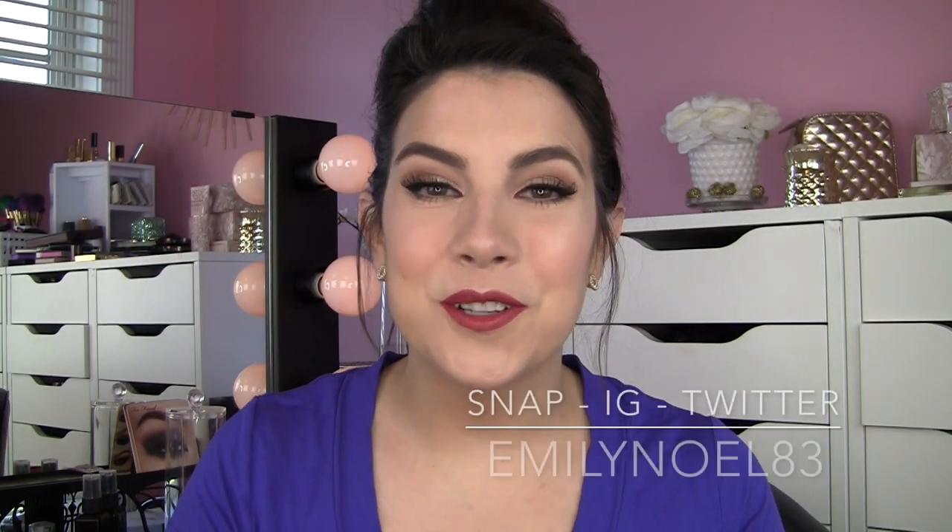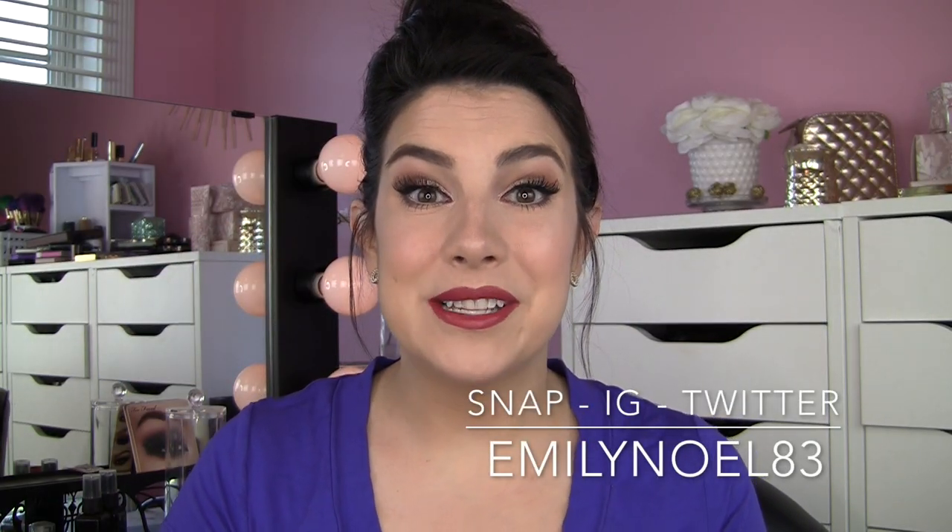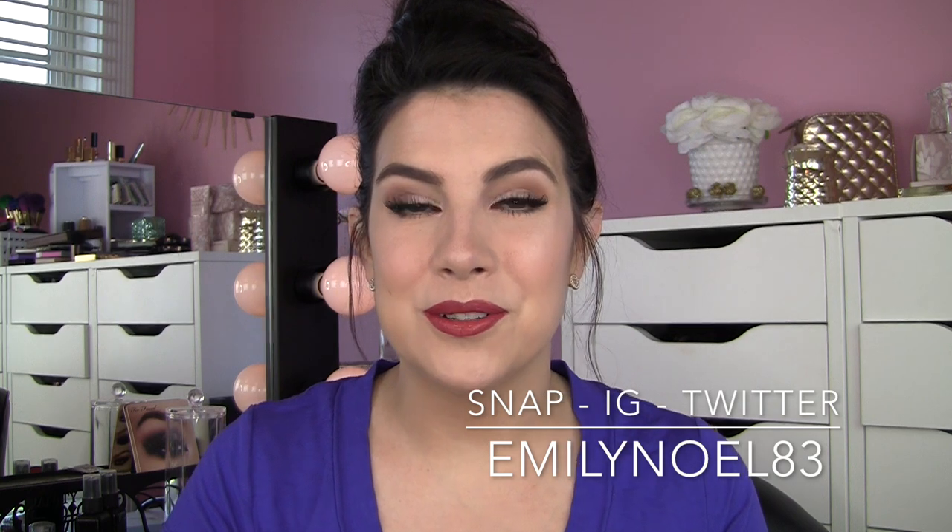Hi guys, welcome. Thanks for joining me. This video is my best in beauty for the month of March — some of my favorite products over the course of the past month, and I've got some really awesome makeup-related things.